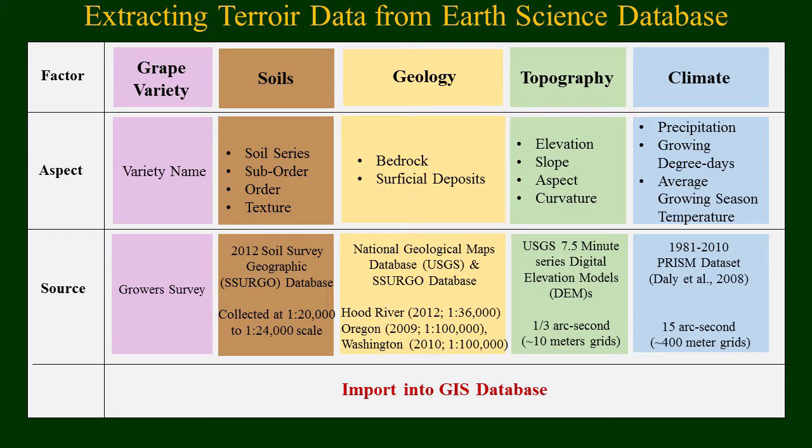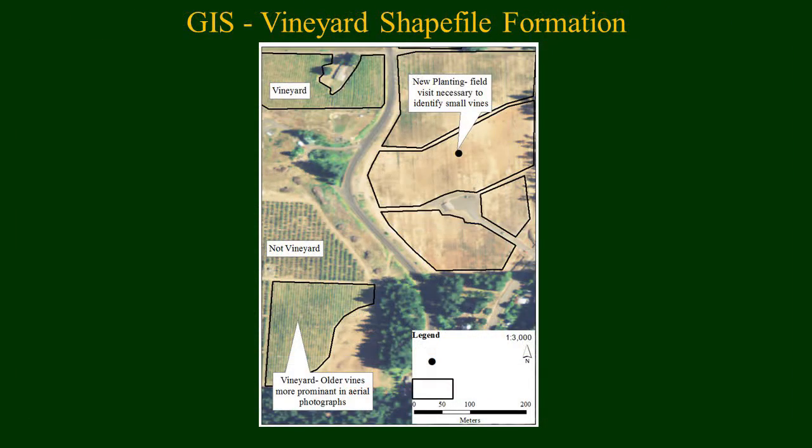The soils we collected — focusing mainly on the soil series to differentiate between the different soils in our region. For geology, we focused on the most recent geological maps for our region, and we also pulled the soil survey maps to better understand the influence of loess in the Columbia Gorge. For topography, we focused on elevation maps and DEMs. Climate was a huge help from Greg Jones, providing us with the PRISM dataset to really decipher rainfall, average growing season temperatures, and growing degree days.